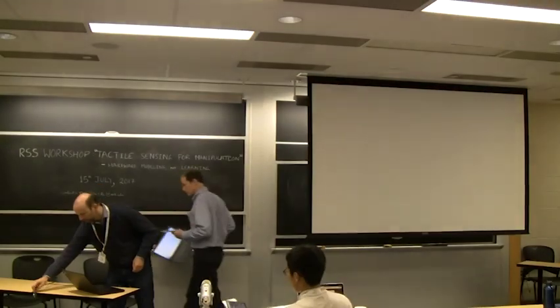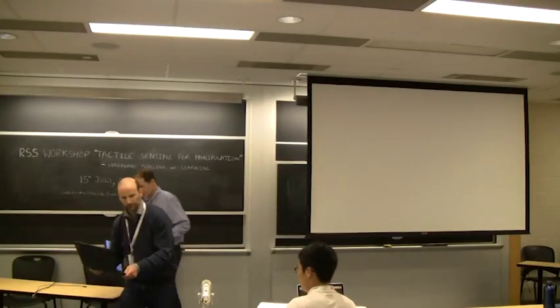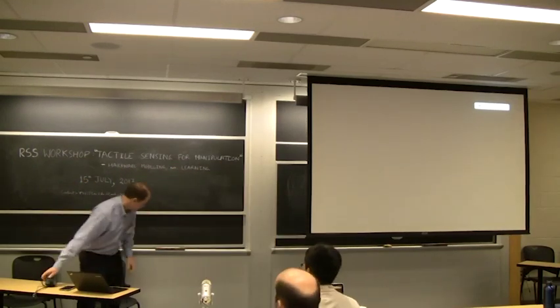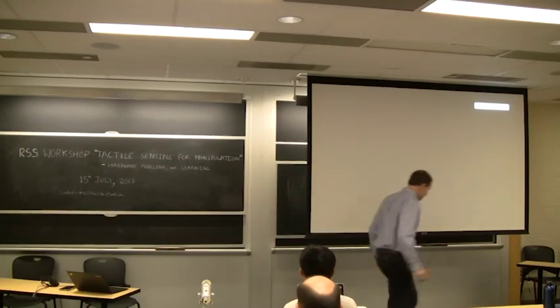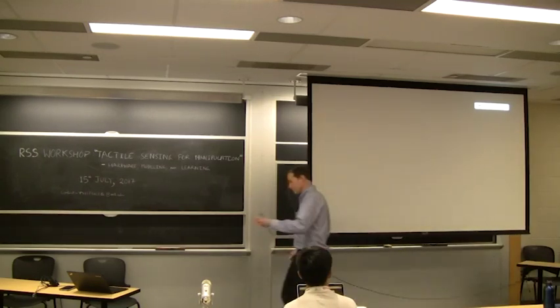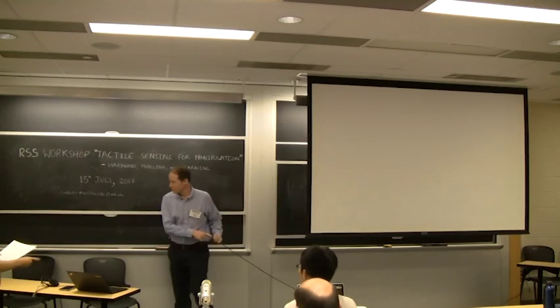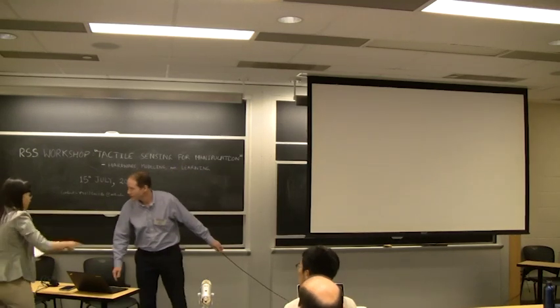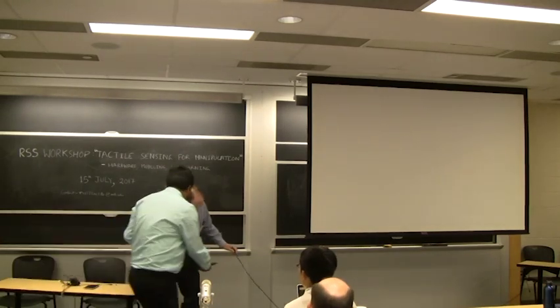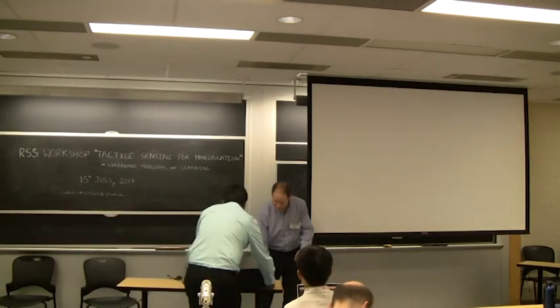The next speaker is Professor Charlie Kemp from Georgia Institute of Technology. His lab focuses on mobile robots for intelligent physical assistance in the context of healthcare. Today he's going to give a talk on active surgical assistance robots.